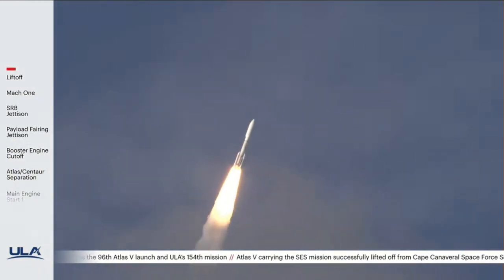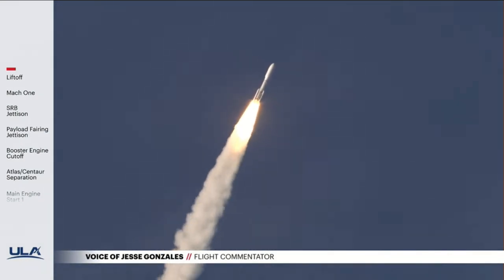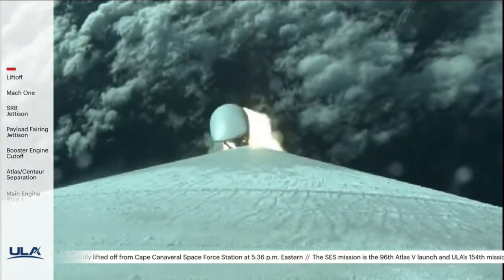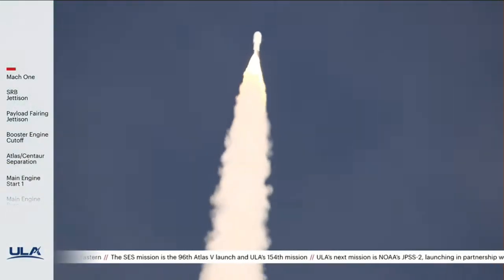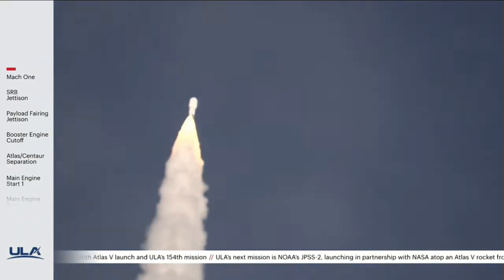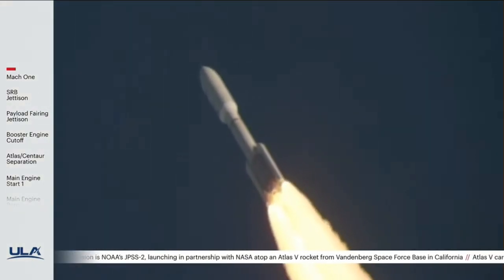Coming up on 30 seconds into flight, the RD-180 is throttled back as expected. Engine response looks good. You're hearing the voice of Jesse Gonzalez providing launch vehicle ascent data. Now 40 seconds into flight, the vehicle is now supersonic. Vehicle is now passing through max Q, maximum dynamic pressure. And the RD-180 is now throttling back up as expected. Engine response continues to look good.